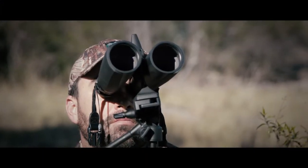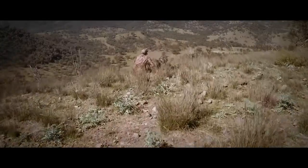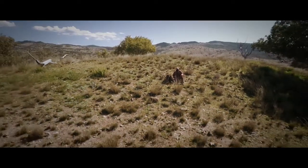Nature never stands still, and neither does Zeiss. The Conquest line of binoculars from Zeiss are uncompromising in design, ergonomics and performance, setting a new benchmark for value and quality German-made optics.